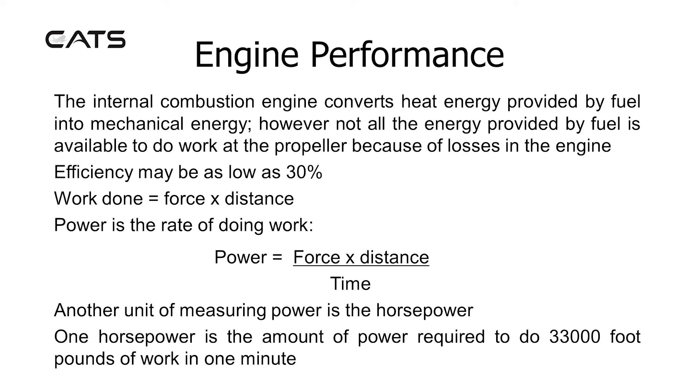Work done equals force multiplied by distance, and power is the rate of doing work. Power is force multiplied by distance over time. Another unit of measuring power is the horsepower. One horsepower is the amount of power required to do 33,000 foot-pounds of work in one minute.